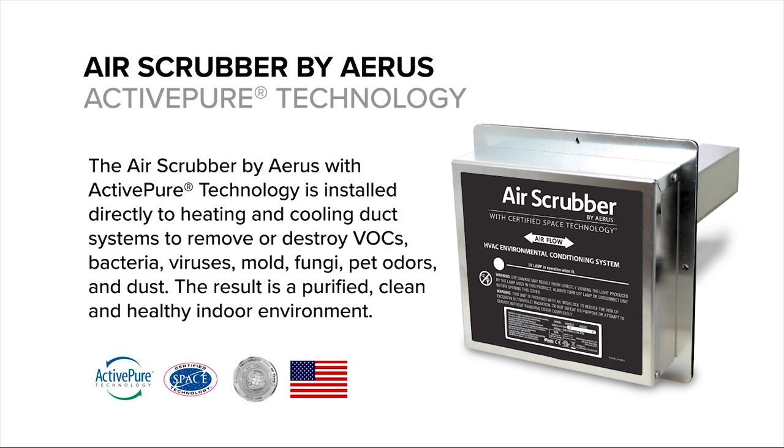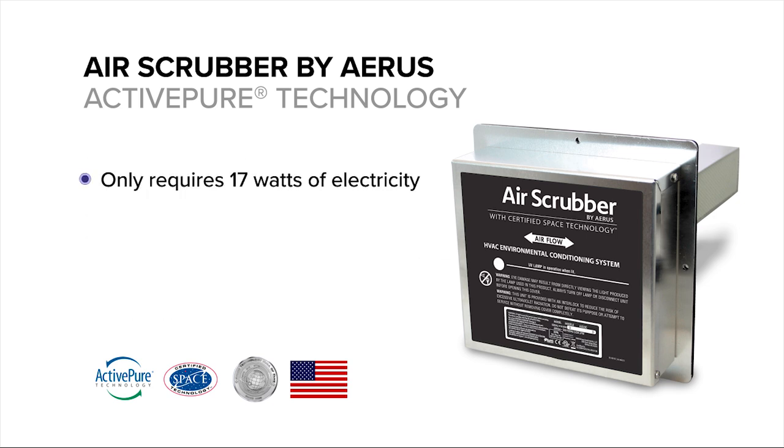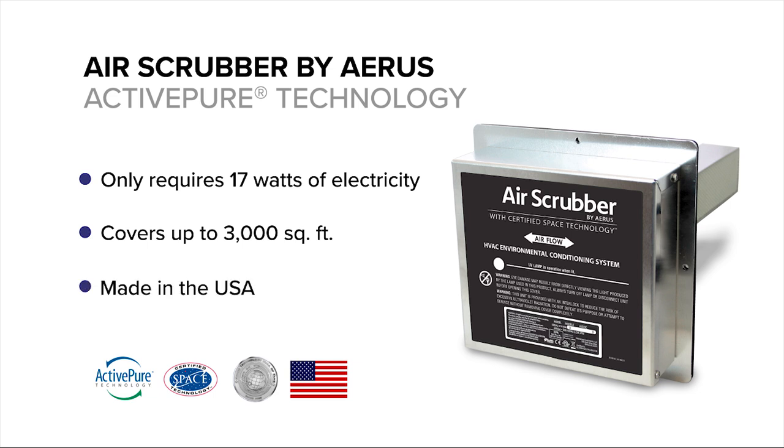The result is a purified, clean, and healthy indoor environment. The product only requires 17 watts of electricity, yet it will cover up to 3,000 square feet of indoor air. It is also made in the USA.